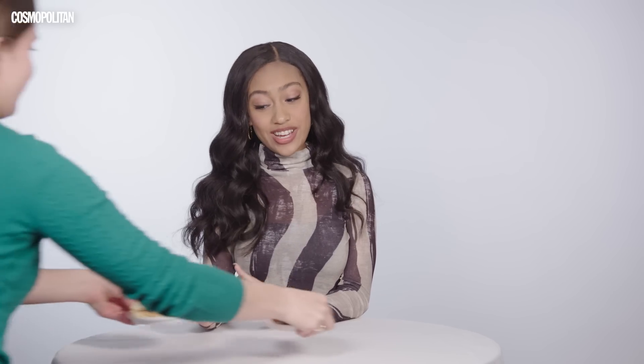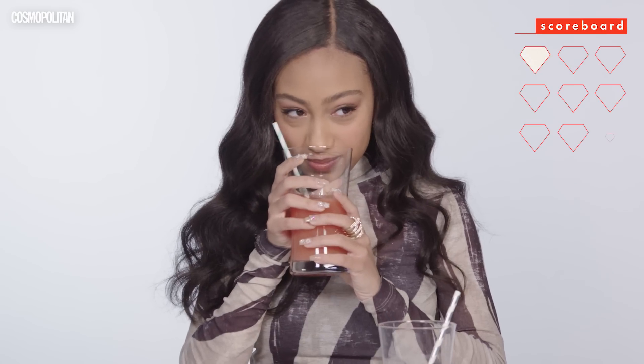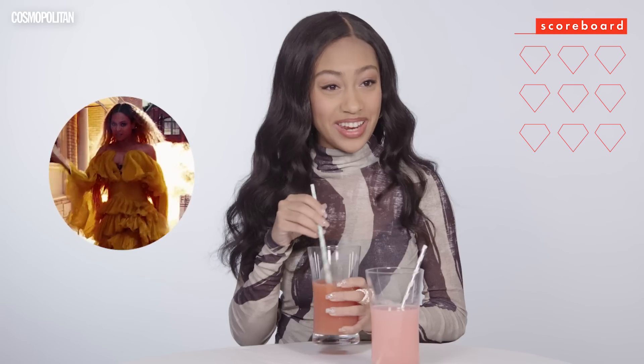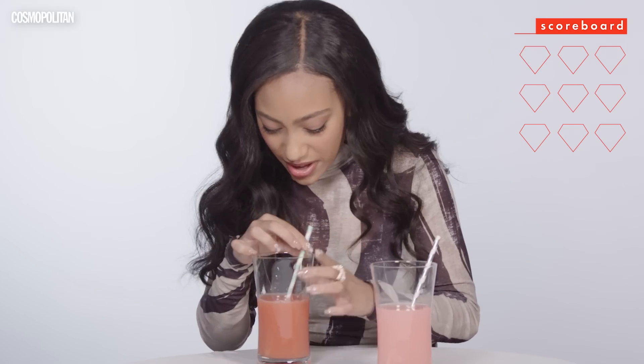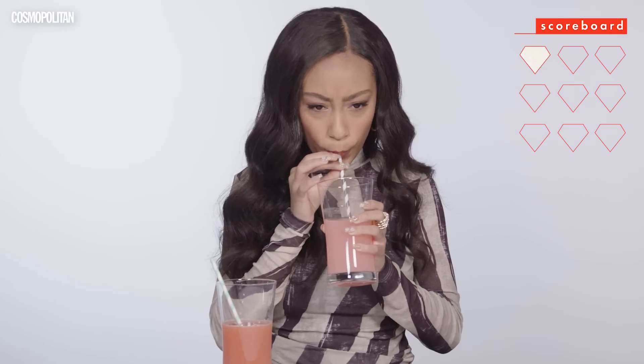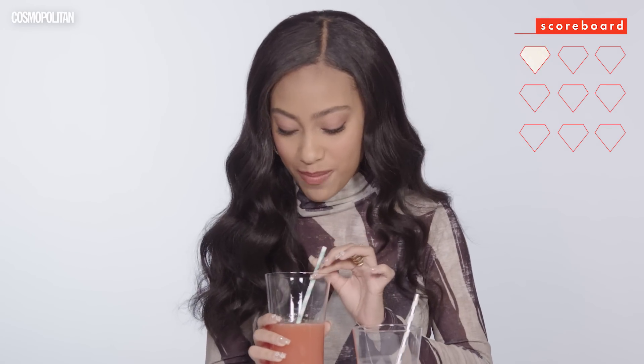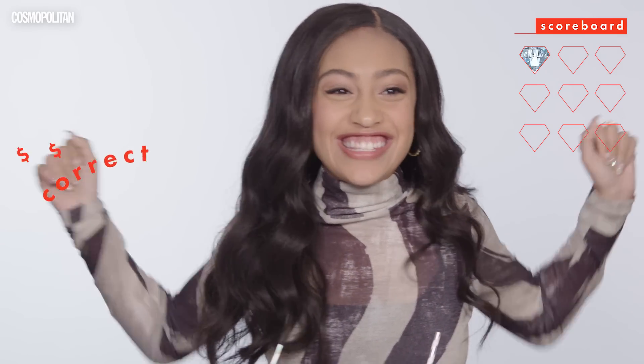I'm actually allergic to peanut butter. No! I'm gonna smell this one. It smells very lemonade-ish. There's a lot of stuff in this. This one looks very, very clear. This one smells more fresh. I'm gonna try this one first. This one is like very watered down, but it tastes good. It's really good. This one tastes like it came from Starbucks or something. I'm gonna say that this one is the more expensive one. You're right! Yes! I'm killin' it.